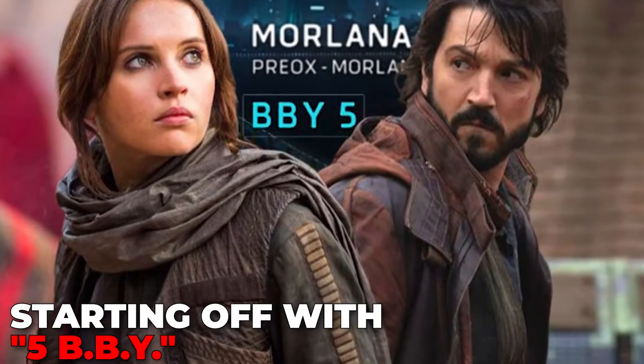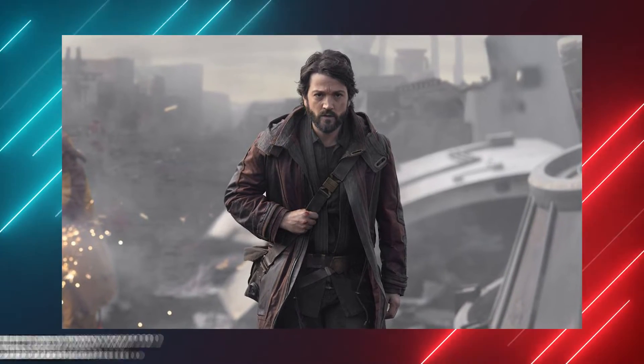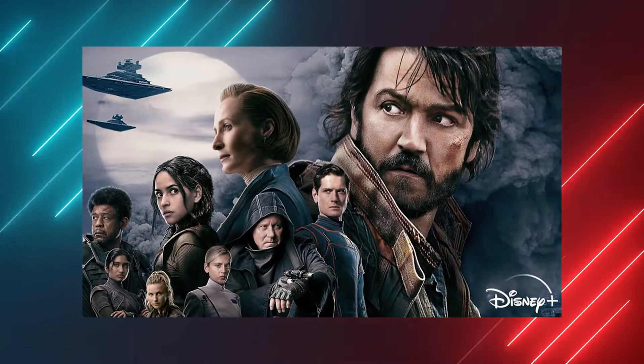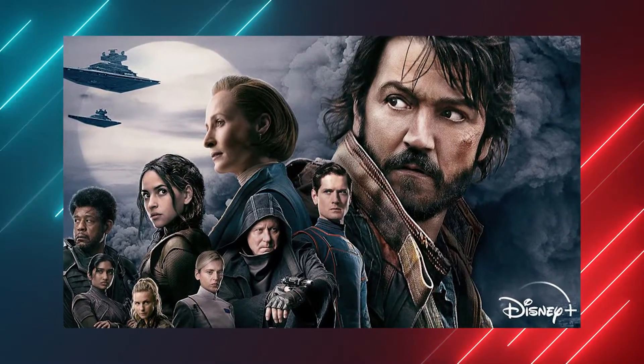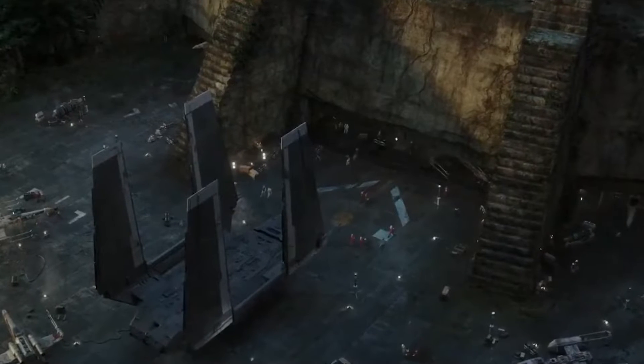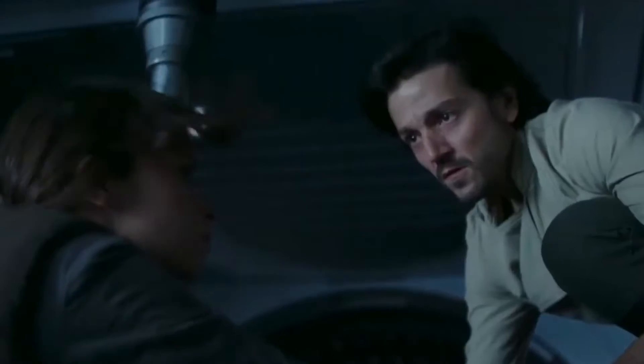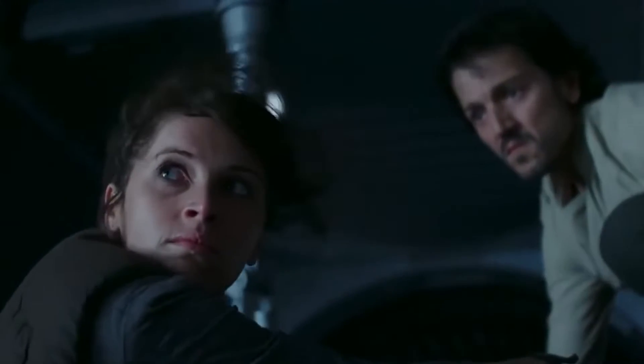Starting off with 5 BBY. The opening of the very first episode is a reference of its own, with a title card noting the year as 5 BBY. It's the first time in any Disney Plus Star Wars series that the year has been mentioned. BBY stands for Before Battle of Yavin, meaning that the story of Andor starts 5 years before the events of Star Wars Episode IV: A New Hope, and Rogue One: A Star Wars Story takes place.